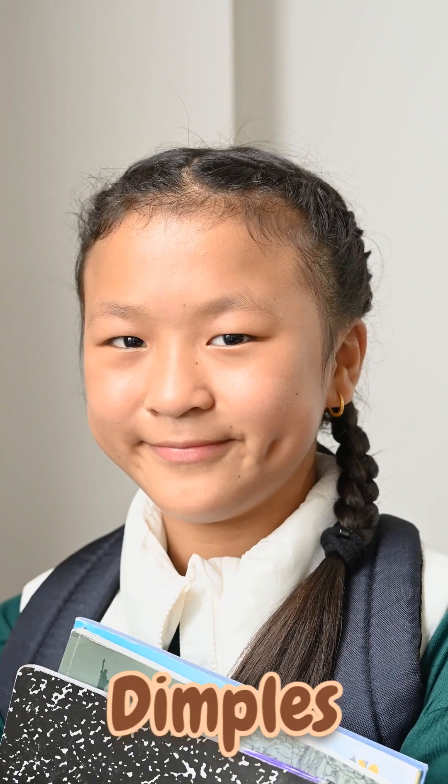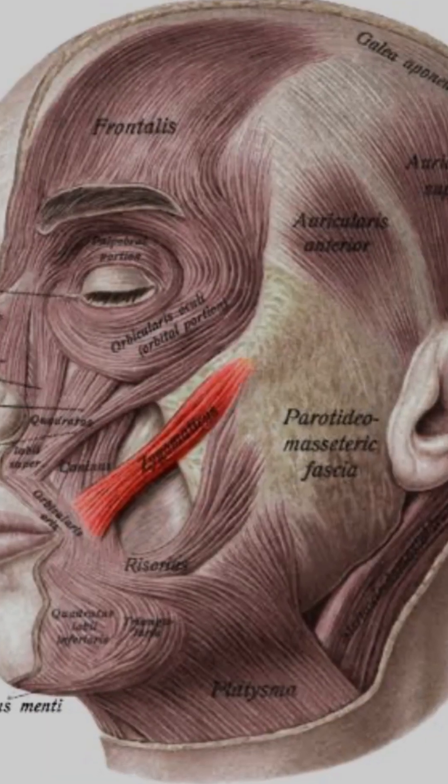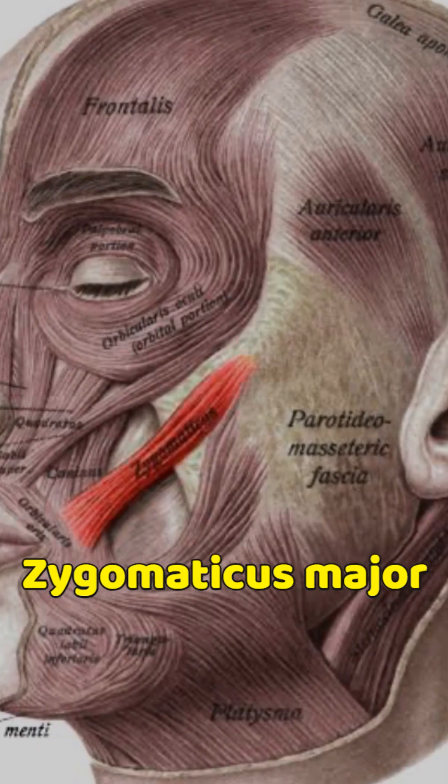Ever wondered why some people have those cute little indentations when they smile? Dimples, especially cheek dimples, are caused by a variation in a facial muscle called the zygomaticus major.